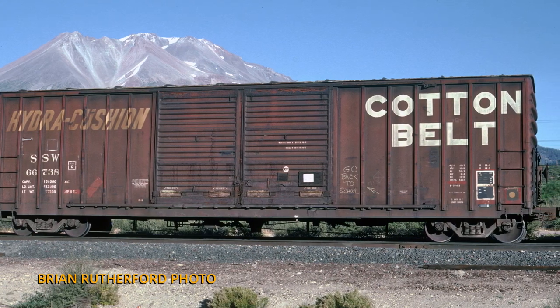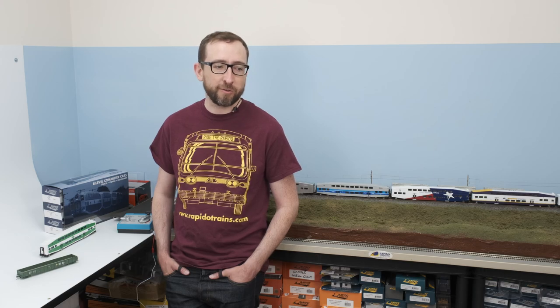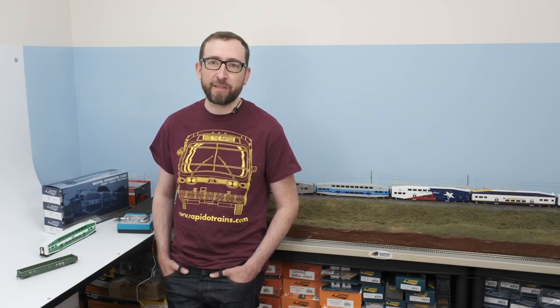Mainly they were built for lumber loading service out of the Pacific Northwest and other areas, but they could also be seen carrying car parts, pretty much anything else — general merchandise, whatever service they were needed for. They were very utilitarian boxcars.